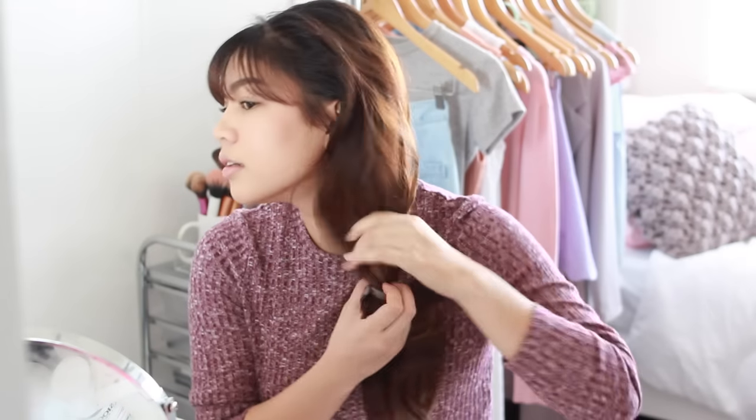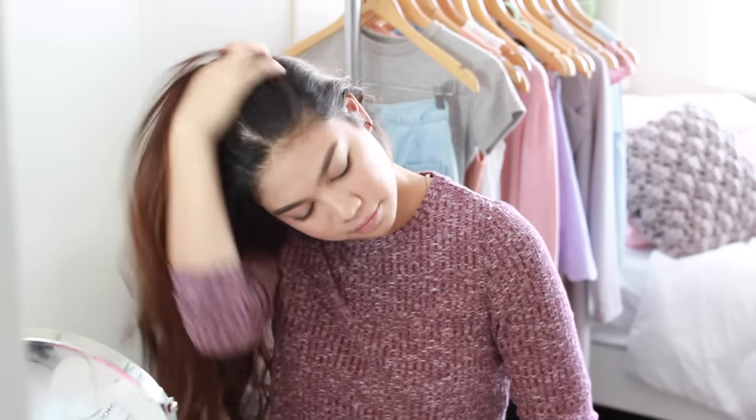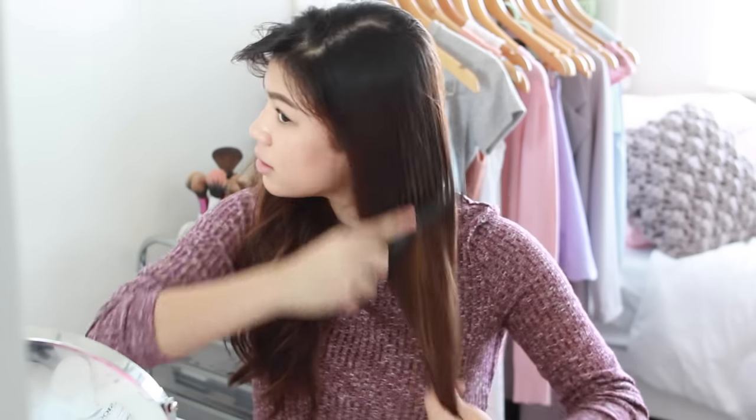I usually start by taking down my bun — or in this case my ponytail — and kind of just loosening up my hair from the roots. Then I grab my wide-tooth comb and start detangling from the ends of my hair to the top. It's a pretty basic tip, but starting from the bottom really helps prevent breakage. I like using a wide-tooth comb because it's a lot more gentle on my hair.